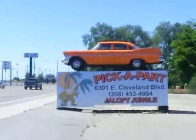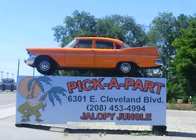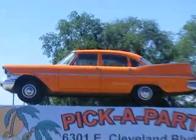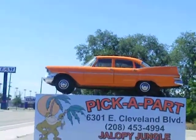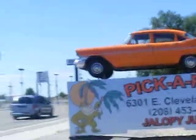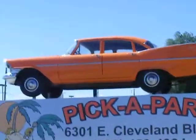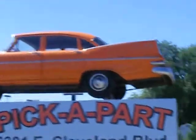Hello, we're over here at Pick Apart on Cleveland Boulevard — Nampa Boulevard, well Cleveland it says. This is an old, I don't know, Chevy or maybe something. Nice looking paint job on it, probably don't have any motor or anything.